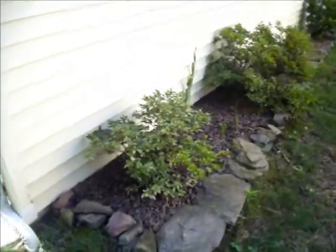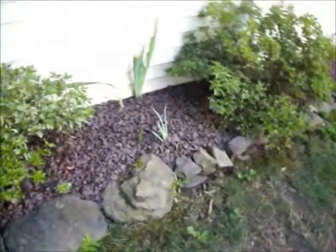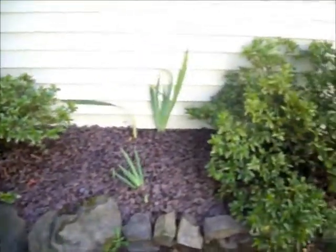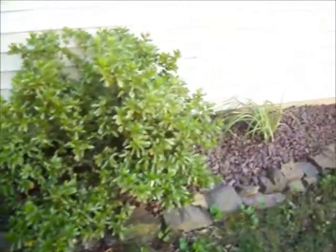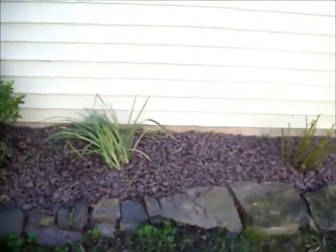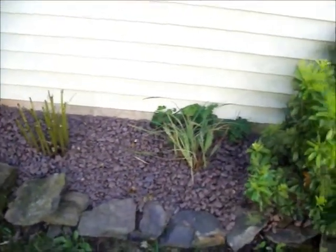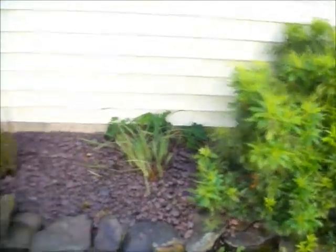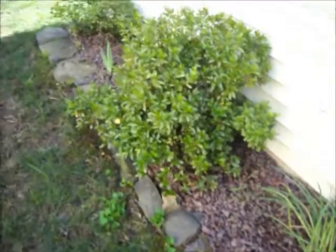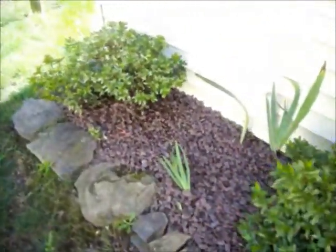Chris Orser Landscaping, 215-249-1236, property in Bucks County, Pennsylvania. We were taking videos earlier. The crew removed all the mulch from these flower beds and installed redstone, about a 2-inch thick layer of redstone. It's a much more maintenance-free idea than mulch. It has a very nice look.